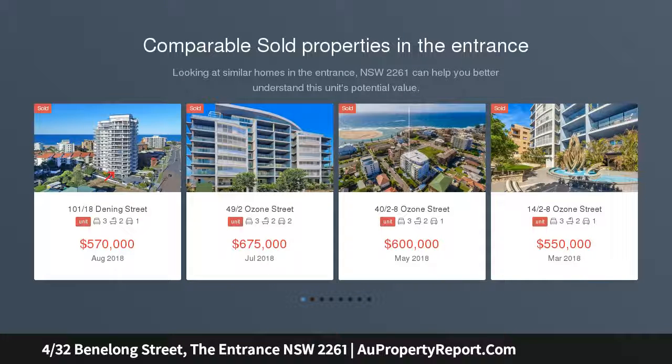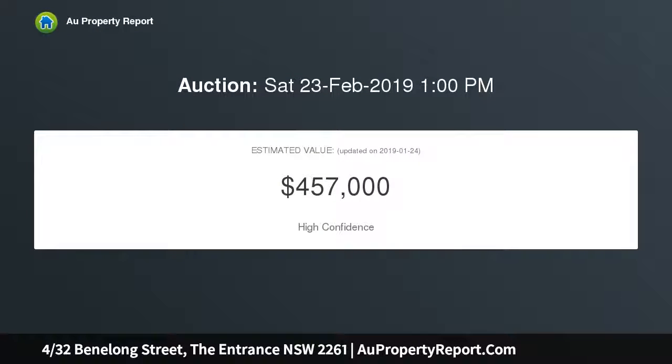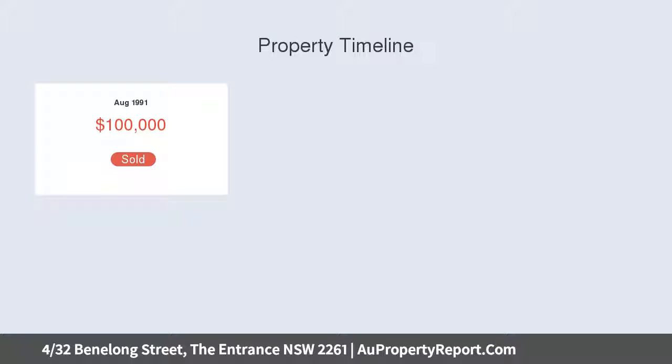Easy coastal living, set in a small peaceful complex of only 4, this neat 3 bedroom villa is conveniently located close to everything that The Entrance has to offer, including cafes, boutiques, plus restaurants, whilst only being 450 metres from beaches plus the ocean baths. This home boasts federation charm with a perfectly suited courtyard plus outdoor entertaining area to match.